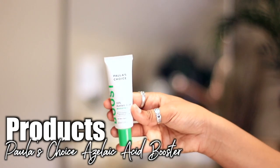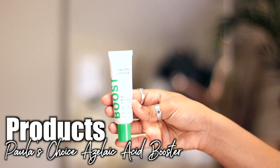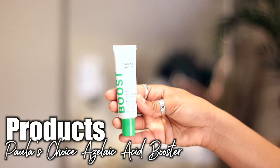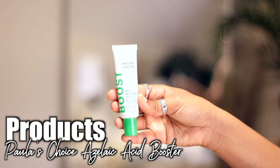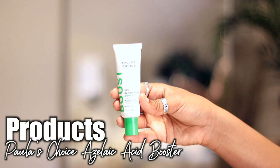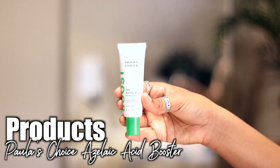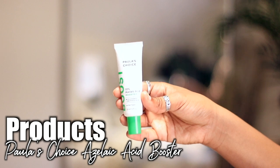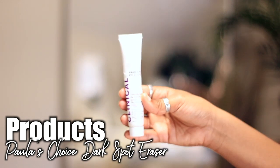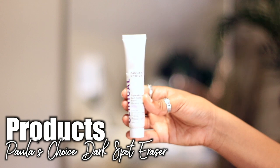Two new products I've added recently that I absolutely love are by Paula's Choice. I was on Twitter and Alissa Ashley and Sean Garrette were having a conversation about skin — she said he recommended these two products for dark spots and to help the overall look of her skin. I immediately added them to my cart because I take her recommendations very seriously, and she was right — these things really do work. This is the azelaic acid booster; I just mix a little dollop in with my sunscreen or oils every day.